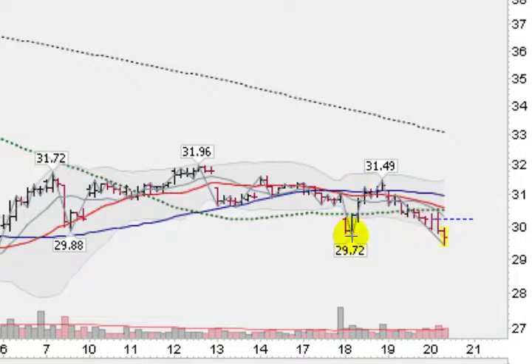Lower lows and lower highs mean a downtrend. Then this morning, of course, we took out this 29.72 and got to a low of 29.44 so far. Taking that one out, clearly in a downtrend, below all these key moving averages here and certainly below this 200-hour line, below the 100-hour line, and of course below the 50-hour line and the 21-hour line. Nothing looking good here on the hour chart of the SLV. So really no trade here.